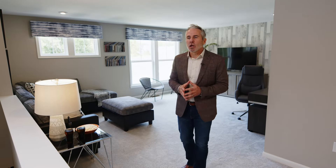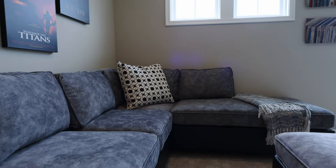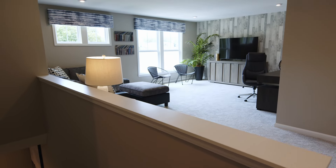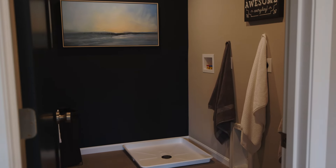Now we're on the second floor. Look at this amazing loft. This space is huge — perfect for game night or movie night. It's so big you can add an additional bedroom and an additional full bath. Also right off the loft is a convenient second floor laundry.